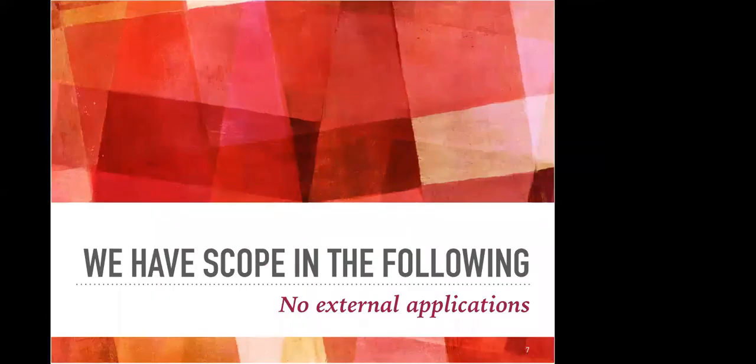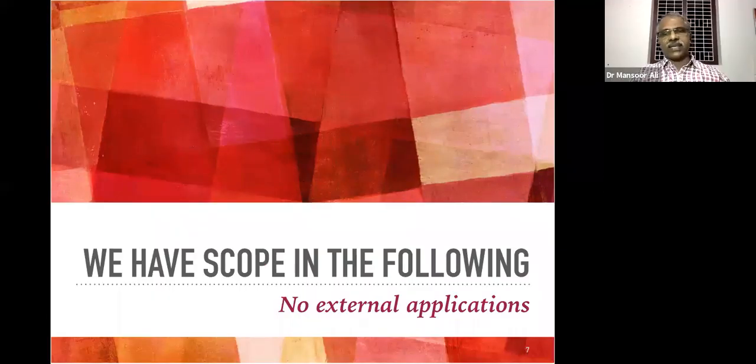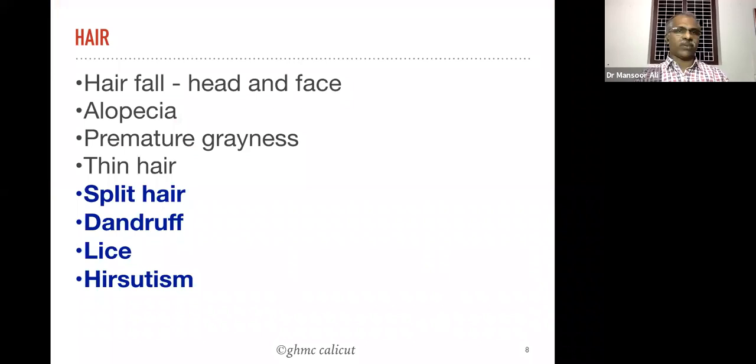We have scope in the following areas. Currently we are not using any external applications, but after this we will use some external applications when we record the reason also. We have scope in: hair fall from the head and face, and different types of alopecia.